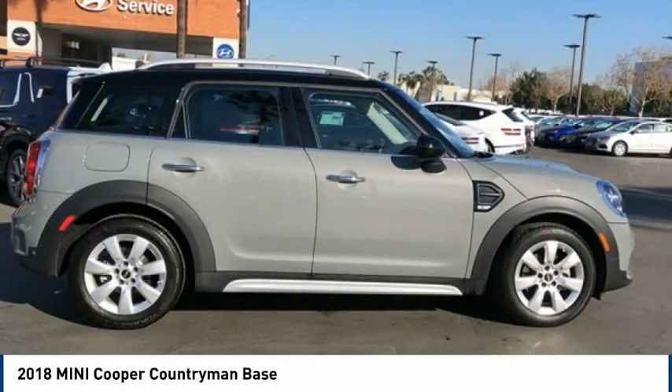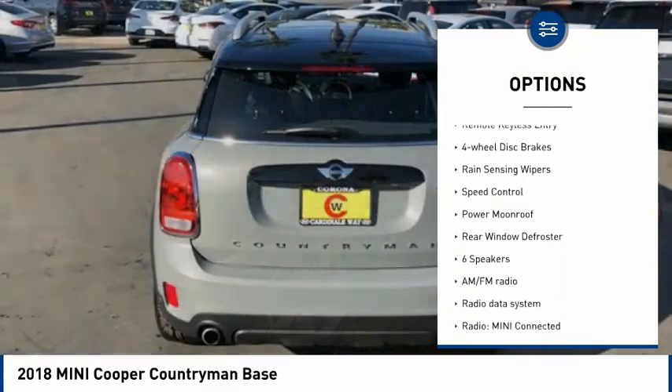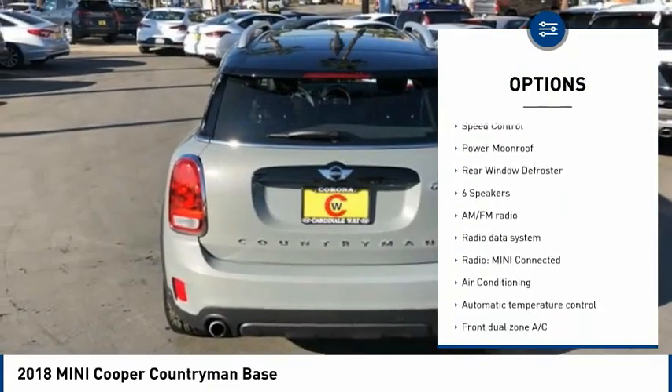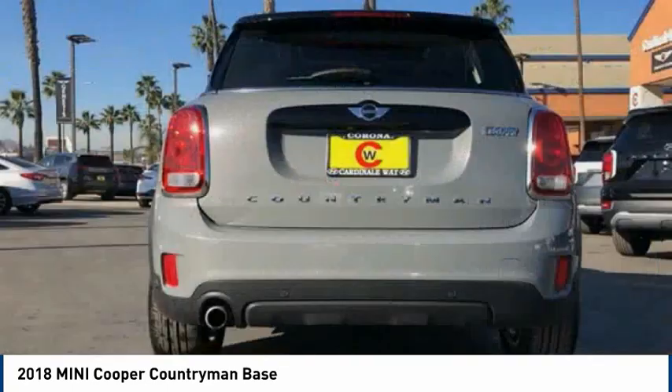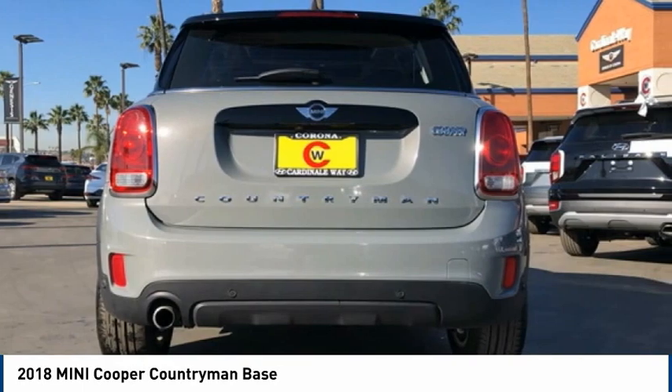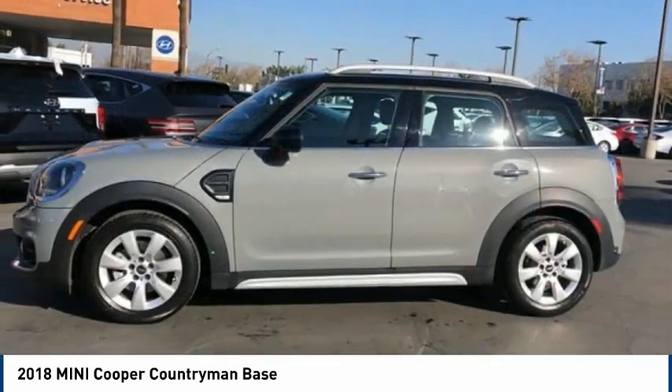Here are some of this vehicle's great options: electronic stability control, alloy wheels, brake assist, traction control, remote keyless entry, four-wheel disc brakes, rain-sensing wipers, speed control, power moonroof, and rear window defroster. Your new ride is just a phone call away.